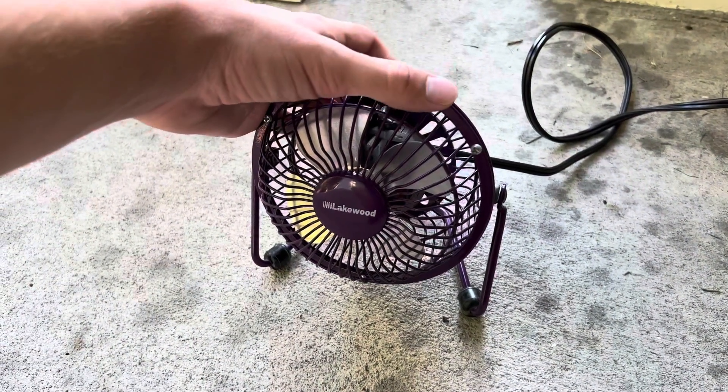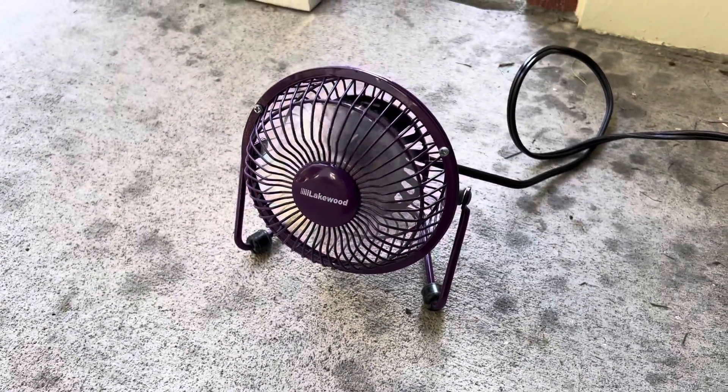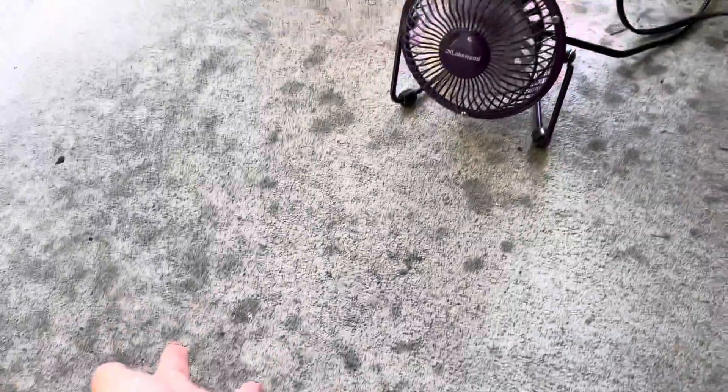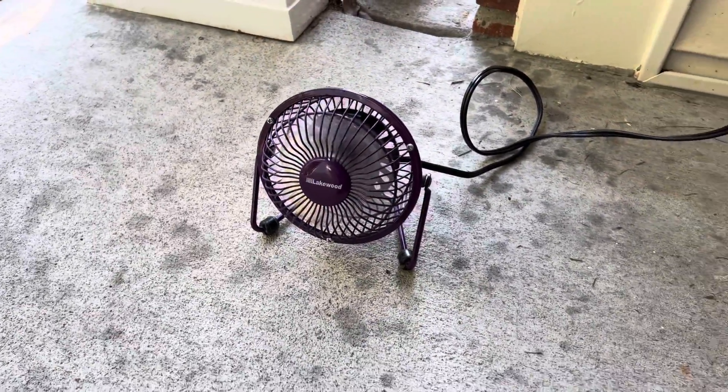So we'll go ahead and plug this thing in and give it a little run. Here it goes — startup. It puts out a decent amount of air, about up to there. Good amount of air, not a lot.